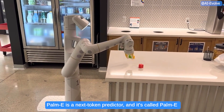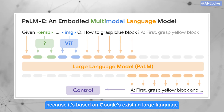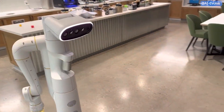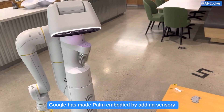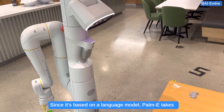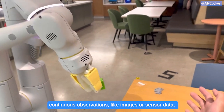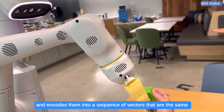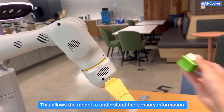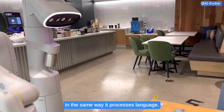PAMI is a next token predictor, and it's called PAMI because it's based on Google's existing large language model called PAM, which is similar to the technology behind ChatGPT. Google has made PAM embodied by adding sensory information and robotic control. Since it's based on a language model, PAMI takes continuous observations like images or sensor data and encodes them into a sequence of vectors that are the same size as language tokens, allowing the model to understand sensory information in the same way it processes language.